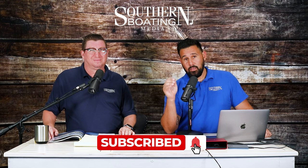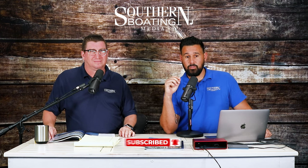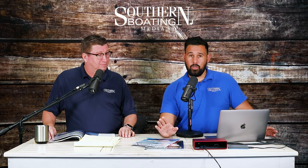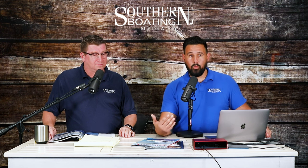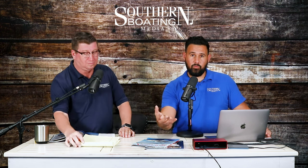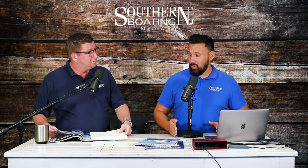Quick reminder before we move on: if you're watching on YouTube, subscribe to the channel and give us a comment — let us know what content you want to see so we can bring you things you'll enjoy. If you're listening anywhere else and want to leave a review, we'd really appreciate it. The reviews and subscriptions help us know how well we're doing. Give us a subscribe, a like, and a review — we very much appreciate it.